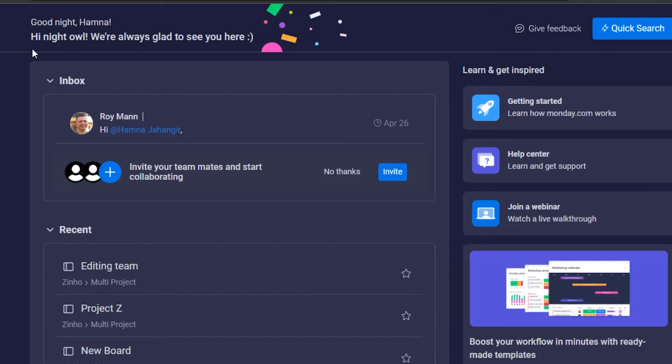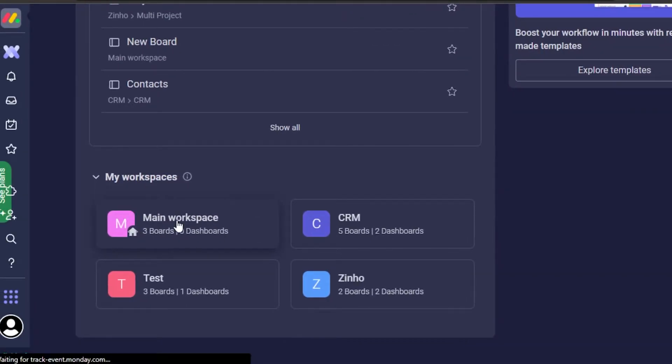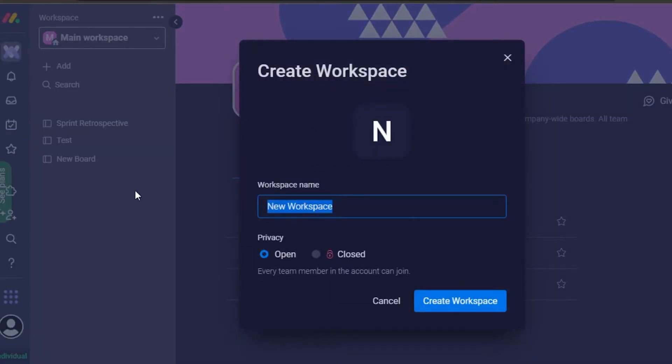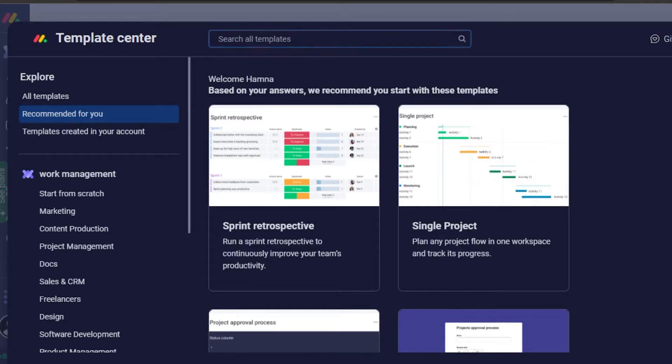Now let's move on to the features, starting with Monday.com. This is the basic dashboard we get. In the dashboard you can select from different workspaces — there's a default main workspace that you get with Monday. You can create more workspaces, and each workspace will have its own data and boards. To create a brand new workspace, just click here, give your workspace a name, and click 'Create Workspace.' It will then allow you to create different boards, and you can add from a template.